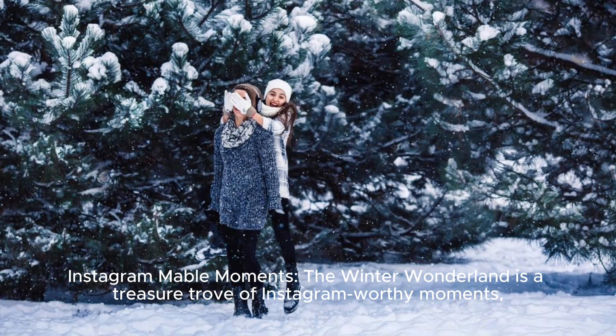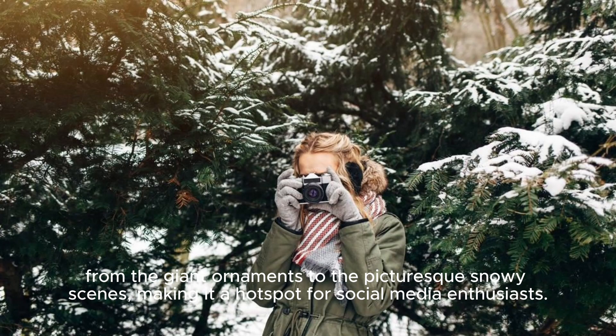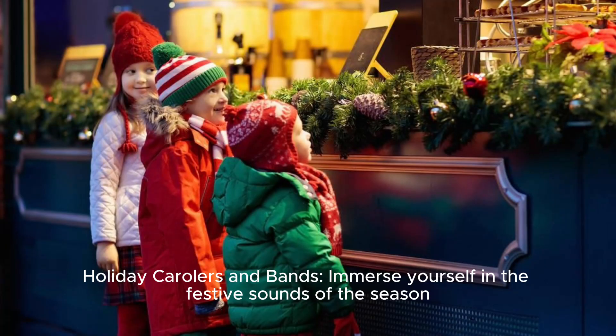Instagram-Worthy Moments: the Winter Wonderland is a treasure trove of Instagram-worthy moments. From the giant ornaments to the picturesque snowy scenes, making it a hotspot for social media enthusiasts.